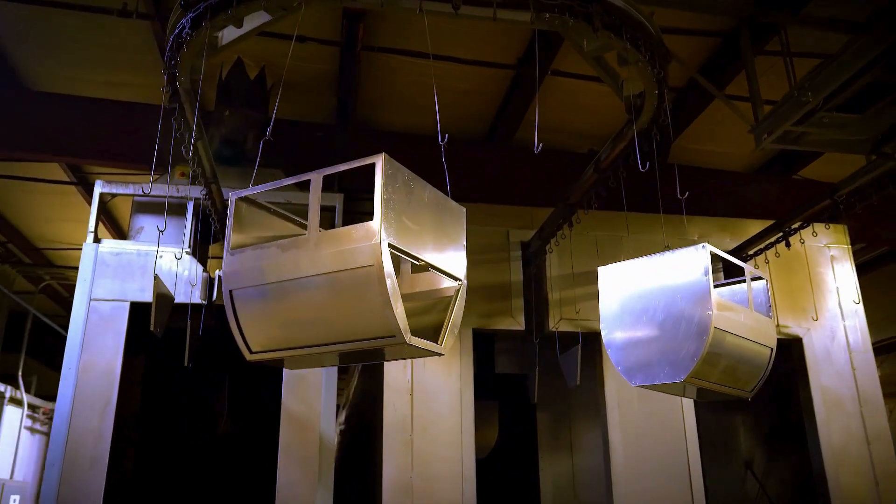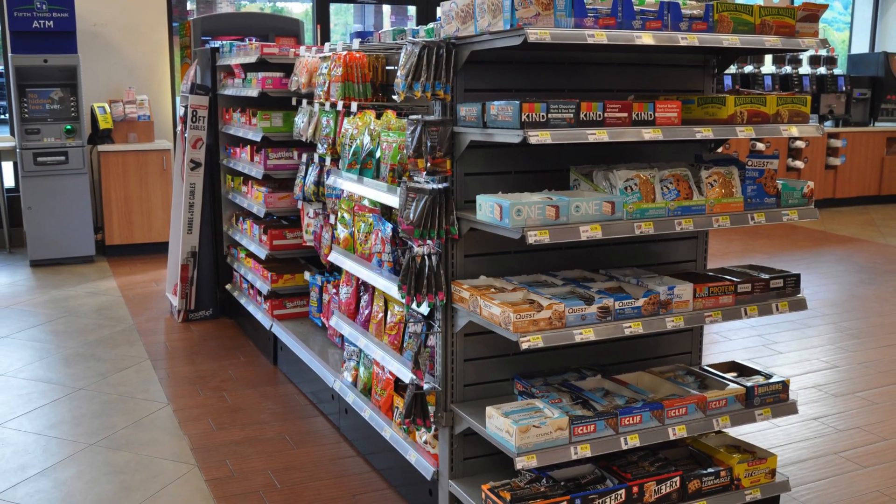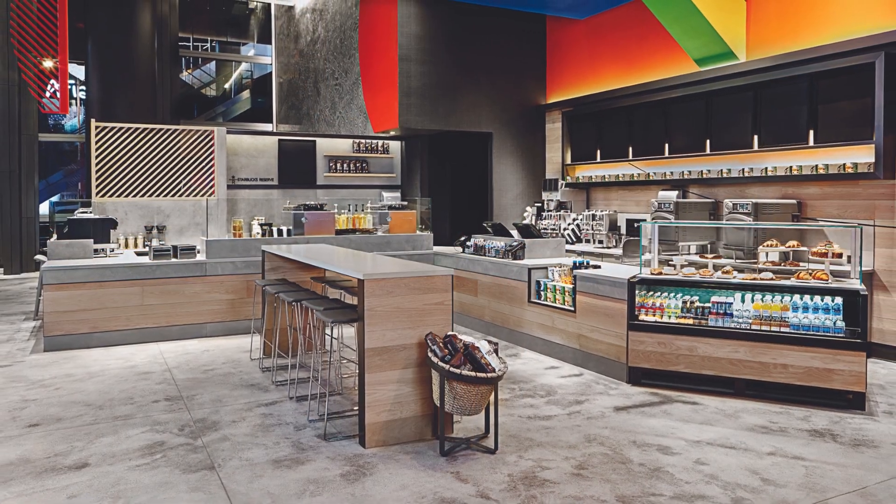Royston has evolved from being the best-in-class manufacturer of merchandising fixtures to your full-service resource for end-to-end retail solutions, helping make Royston Group a cornerstone in convenience.